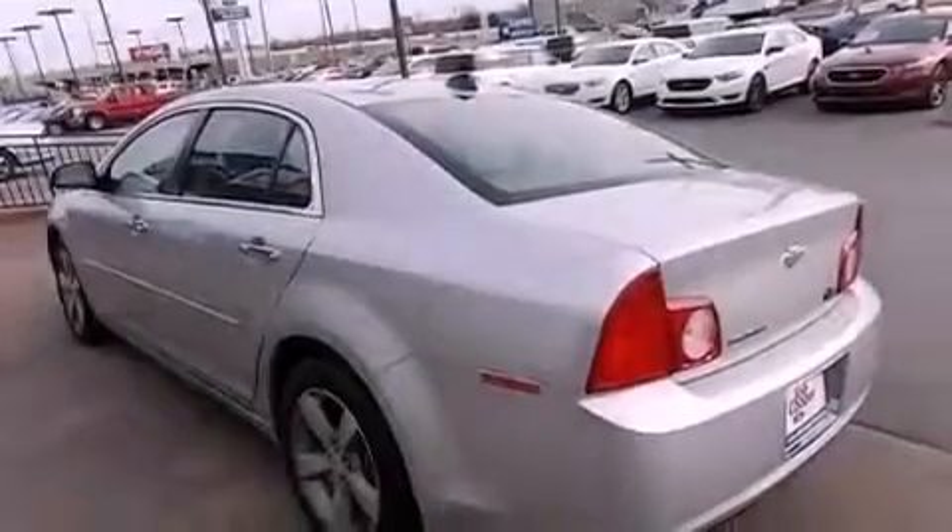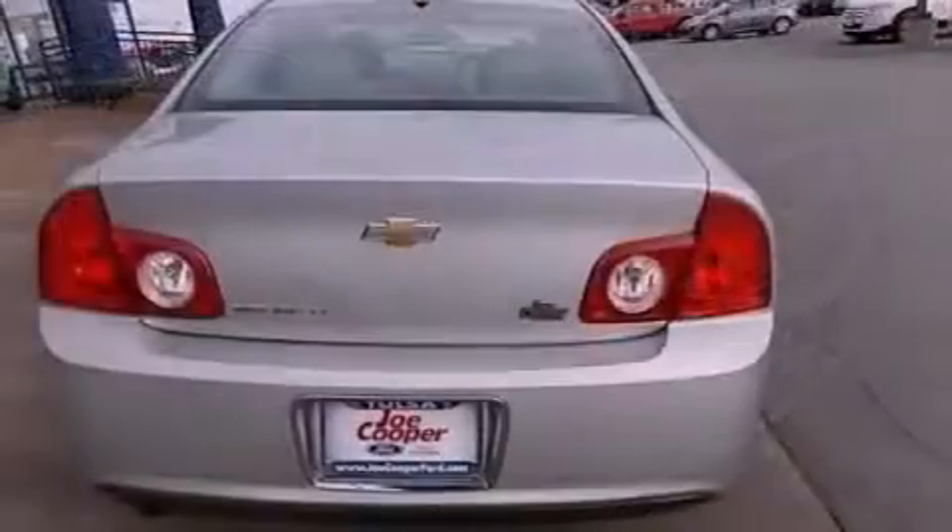It also features an anti-lock braking system, side curtain airbags, air conditioning, and this vehicle has fewer than 45,000 miles on the odometer.